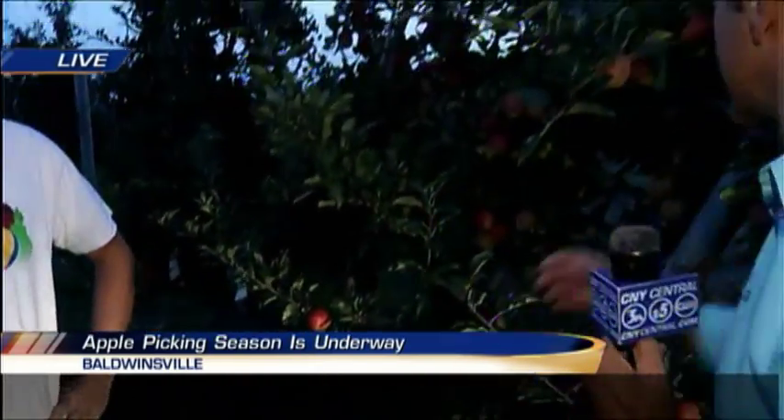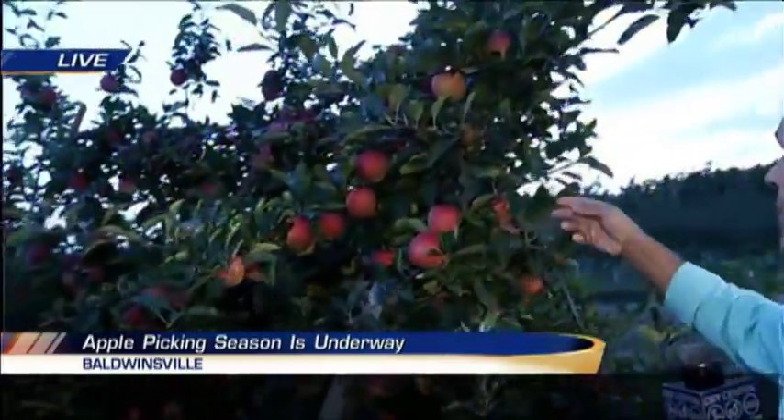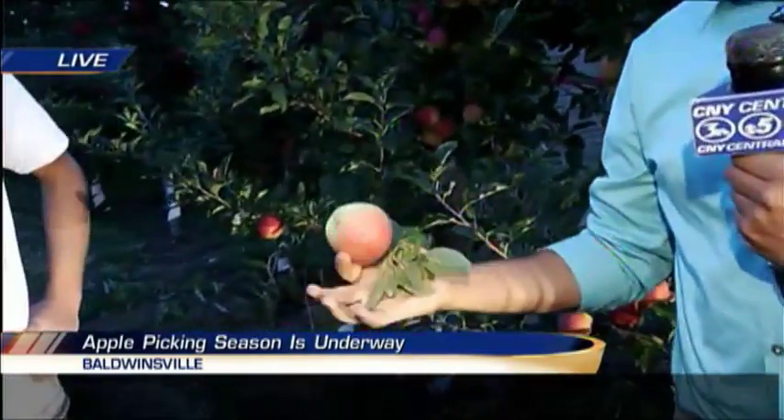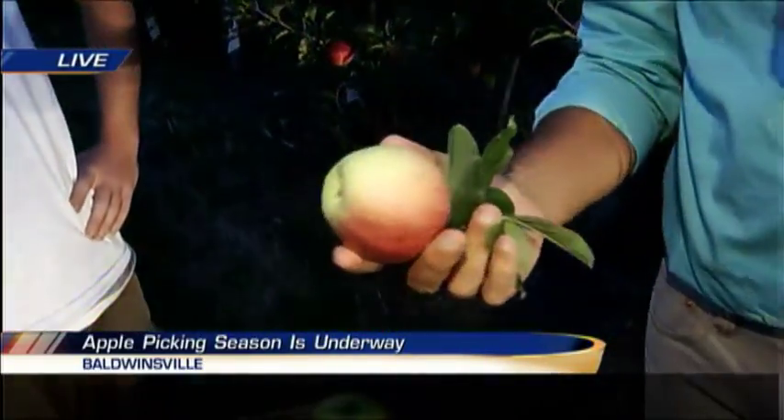We'll take a look at picking them right off the tree. These are Gala apples. I like these because they're a little tarter and very crunchy. Absolutely.